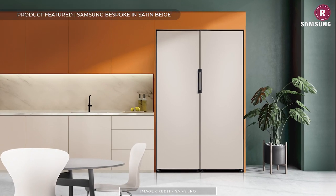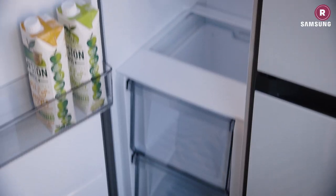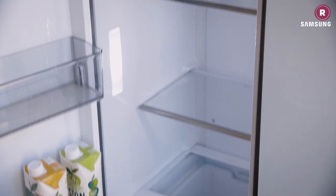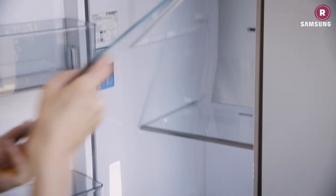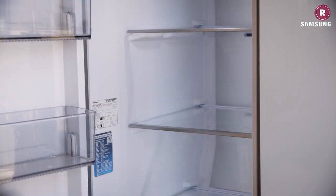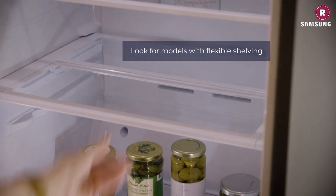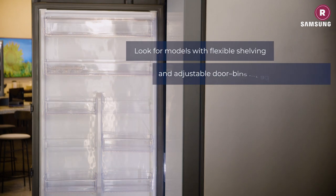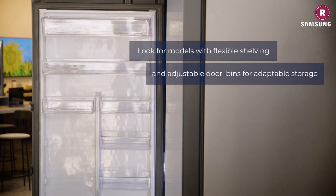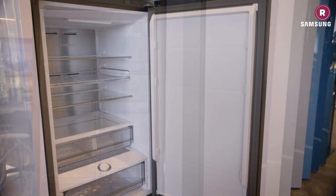Once you've worked out budget and space limitations, it's time to get to the interesting bit: exploring all the new features your fridge could have to offer. What kind of storage your fridge has is the most practical consideration. Flexible shelving that adapts to your needs is a must — some fridges have a sliding shelf that can be removed to make headroom for your leftover Sunday roast or a chilled dessert. Look for adjustable door bins that can be repositioned to accommodate everything from bottles to cartons and cans with ease.